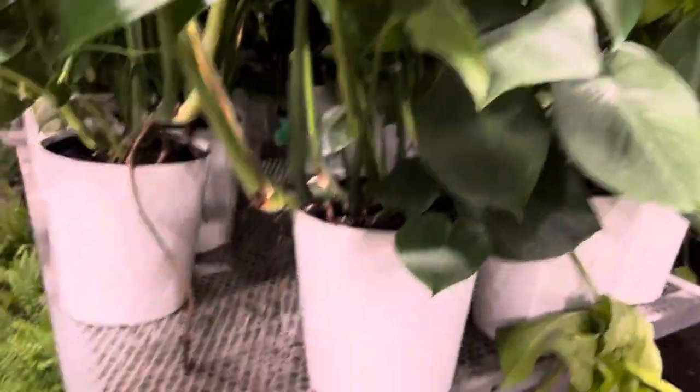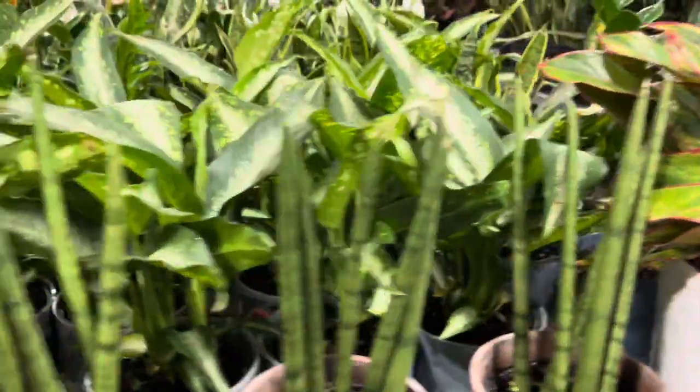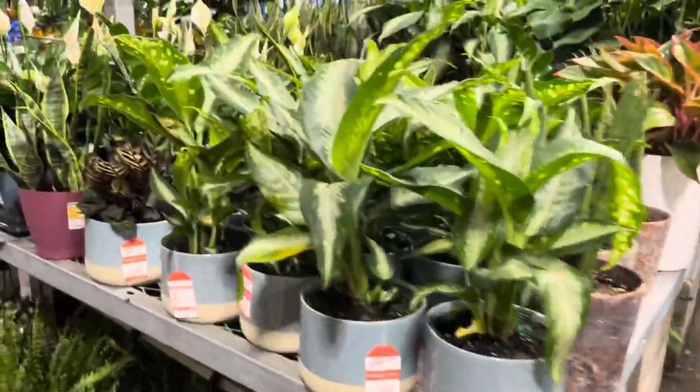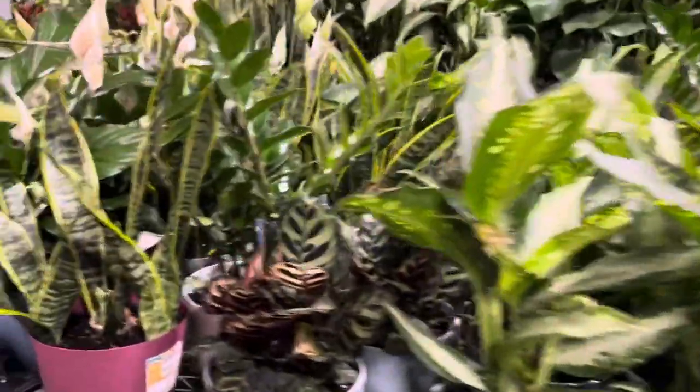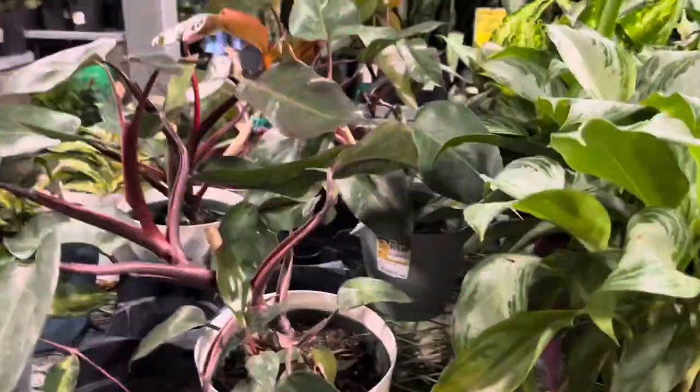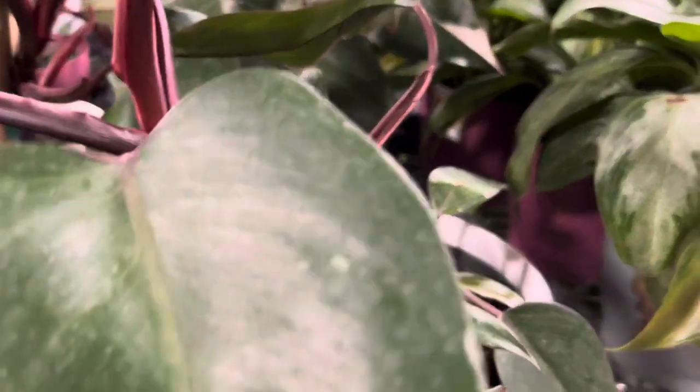It's already putting out aerial roots, which makes it a lot easier to propagate these guys. Over here are some snake plants — cylindrica — as well as some dumb cane. We got some peace lilies here as well.